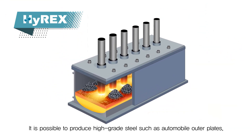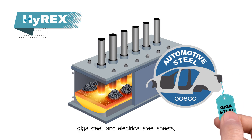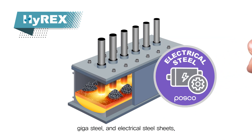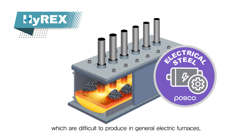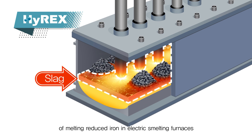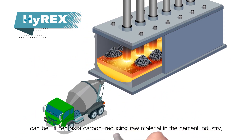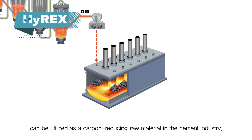It is possible to produce high-grade steel such as automobile outer plates, gigasteel, and electrical steel sheets, which are difficult to produce in general electric furnaces. The slag generated during the process of melting reduced iron ore in electric smelting furnaces can be utilized as a carbon-reducing raw material in the cement industry.